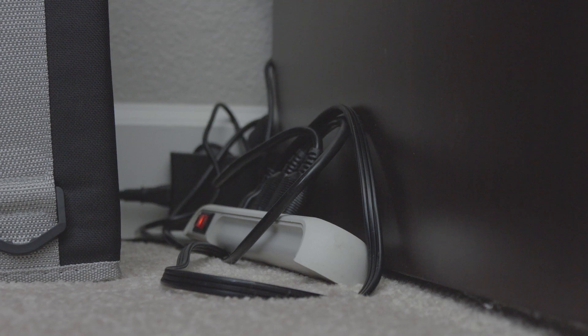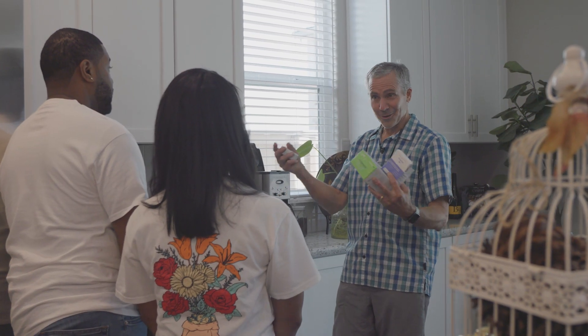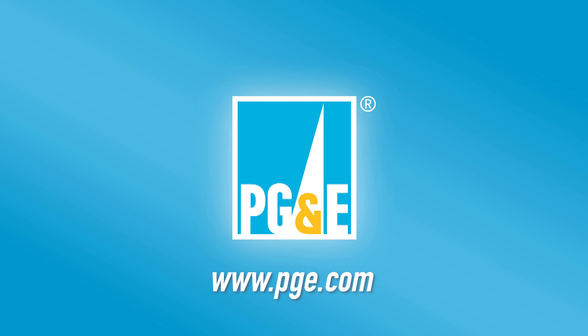PG&E — helping you defeat energy waste together. For more ways to save energy and money, including PG&E's energy efficiency DIY toolkit, just visit pge.com.